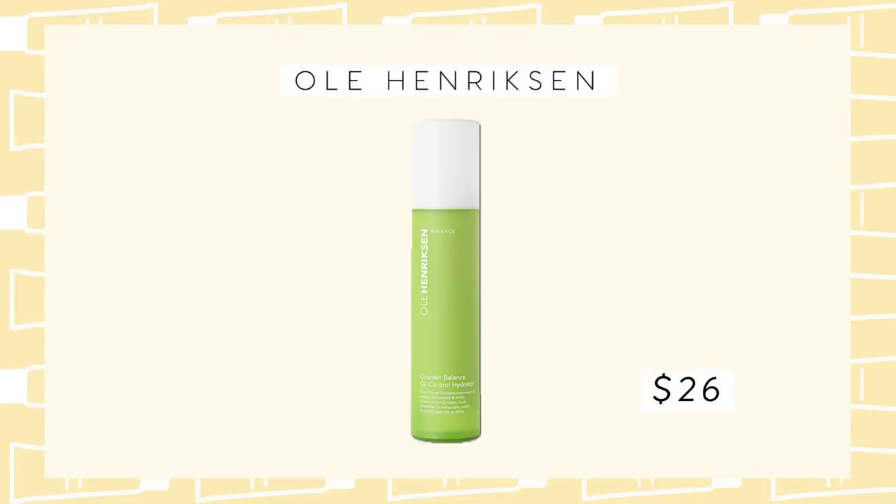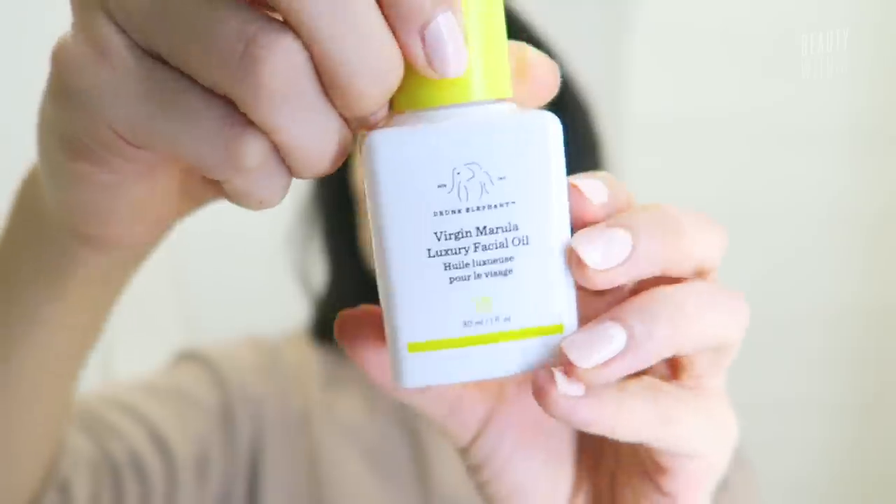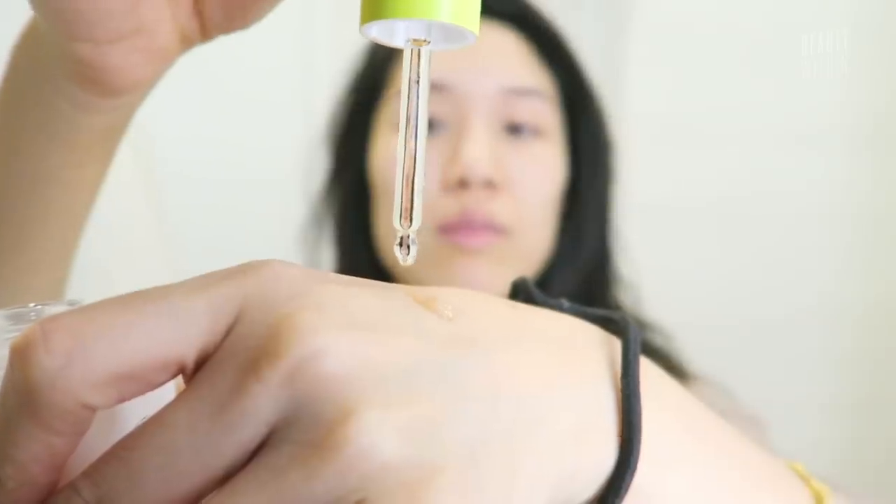Day creams we love are more gel-like and lightweight — a few examples are L'Occitane and Ole Henriksen. For night creams, I personally love the Drunk Elephant Marula Oil at night, and same with Felicia. We both don't use oils during the day, but at night it is very, very nourishing.